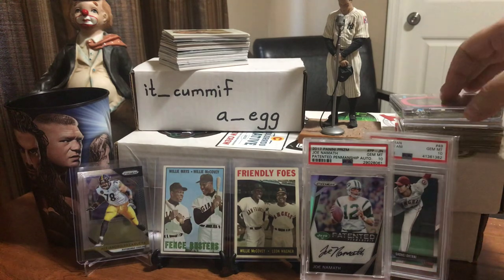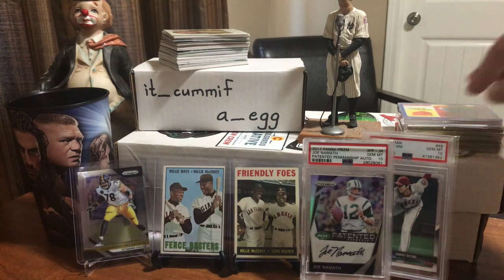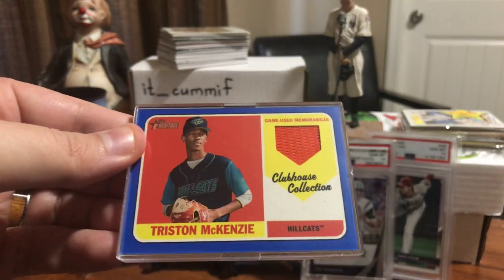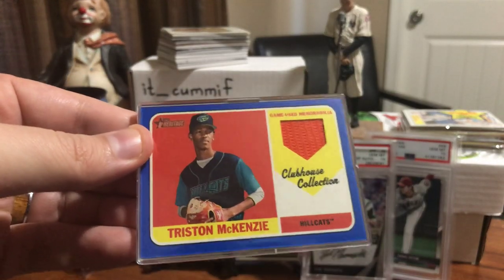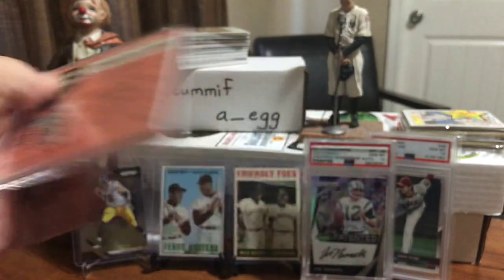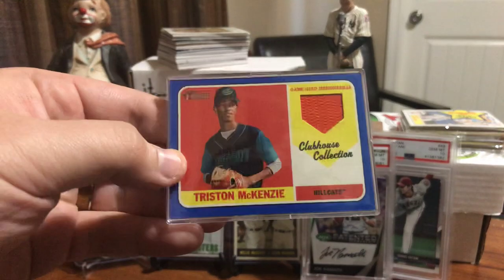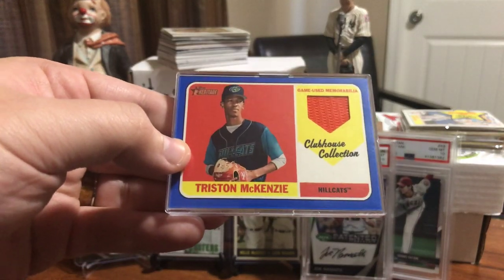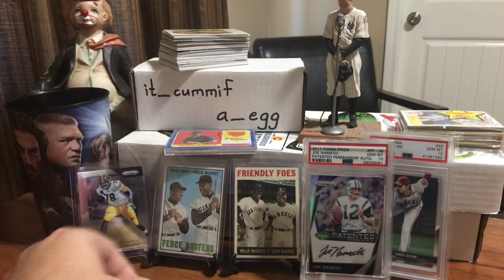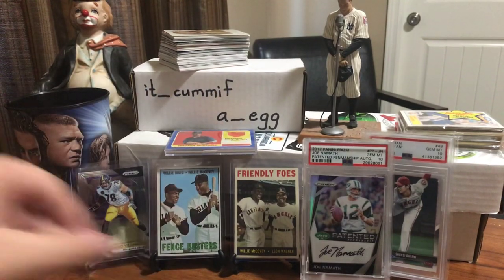Another thing I picked up — this was the relic I forgot to show on my recap. I got a pretty decent dude: Tristan McKenzie, 79 out of 99. Got his game-used jersey there, so that was kind of cool.